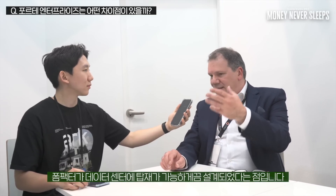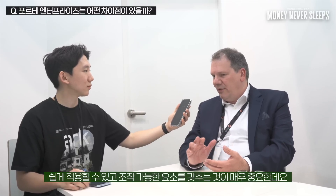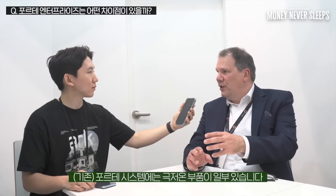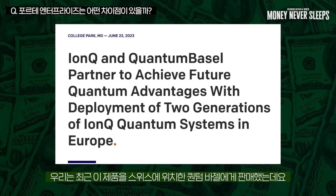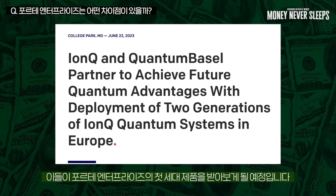Forte Enterprise will also have 36 algorithmic qubits. What's different is the form factor — it's designed to fit in a data center. In a data center it's important to have control that's easily manageable, which means at room temperature. The Forte system has some cryogenic parts in the laser control, but Forte Enterprise is engineered so the whole thing runs at room temperature. It's directly rack mountable, and we recently sold it to Quantum Basel in Switzerland, who will get the first generation rollout.